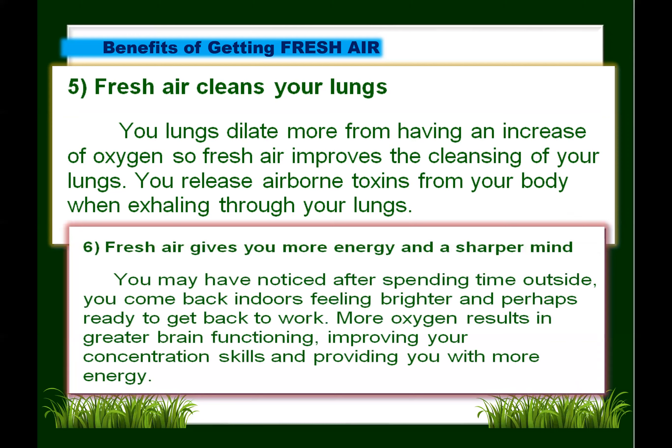Next: fresh air gives you more energy and a sharper mind. After spending time outside, you come back indoors feeling brighter and ready to work. More oxygen results in greater brain functioning, improving your concentration skills and providing you with more energy.